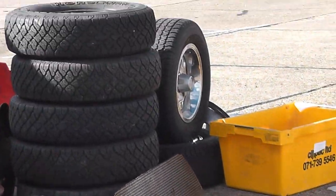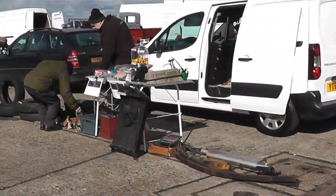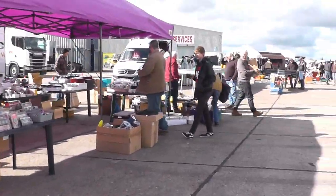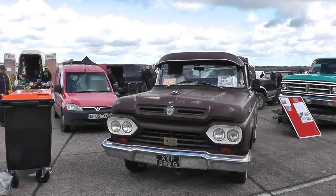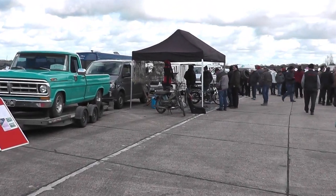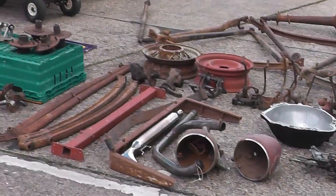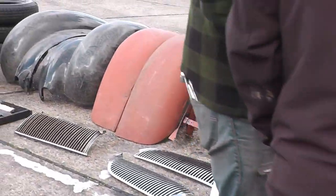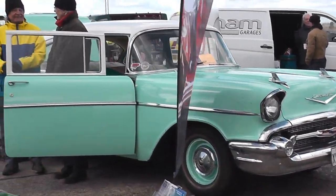A lot of period stuff for sale here - slot mags, panels, bits of Ford Pops and Anglias. There are some really, really nice vehicles for sale. Little tube axles, all sorts of wares, wide tyres, and a lovely tri-five Chevy.